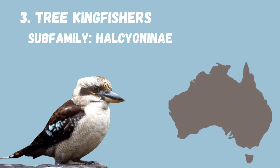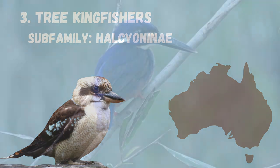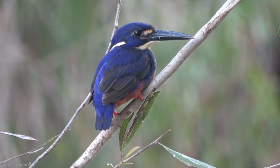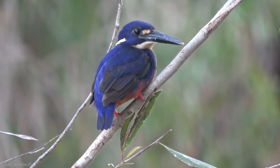Tree kingfishers reside primarily in Australia — though that's not to say there aren't fishing kingfishers there too, as some river kingfishers can also be found there, such as the azure kingfisher.